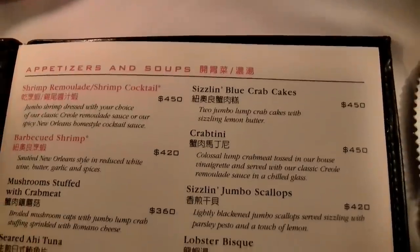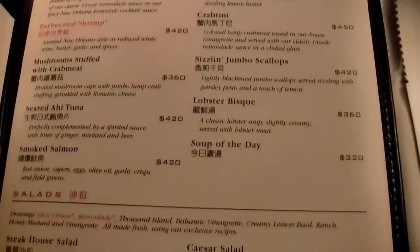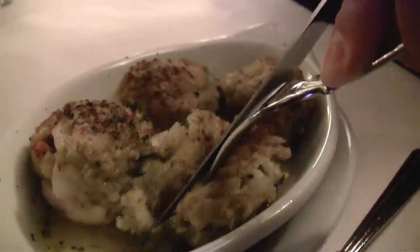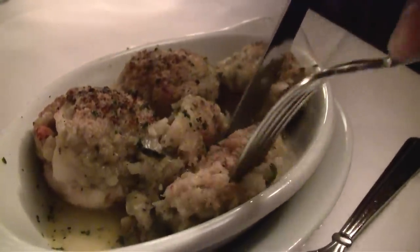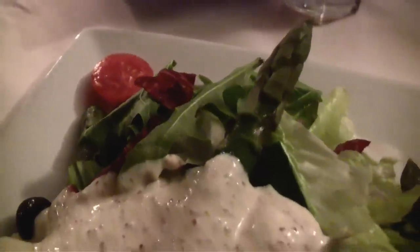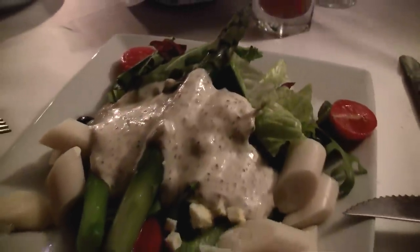The menu starts with absinthe salads, barbecue shrimp at 420 NT, seared tuna also at 420 NT, and mushrooms stuffed with crab at 360 NT. I had a salad today — a generous and delicious portion with fresh asparagus and hearts of palm at 350 NT.